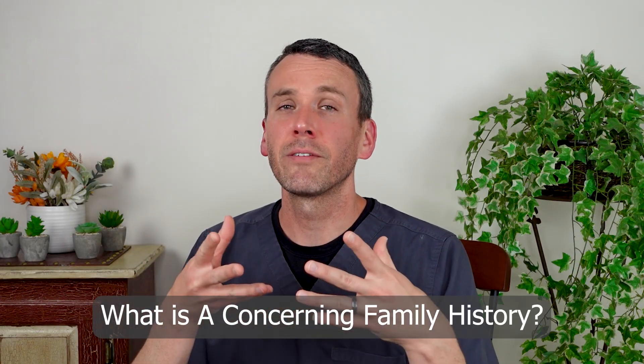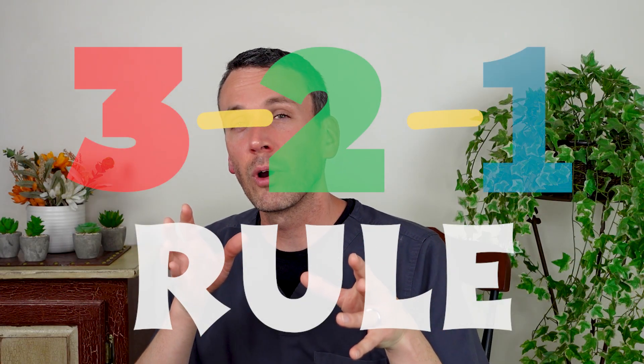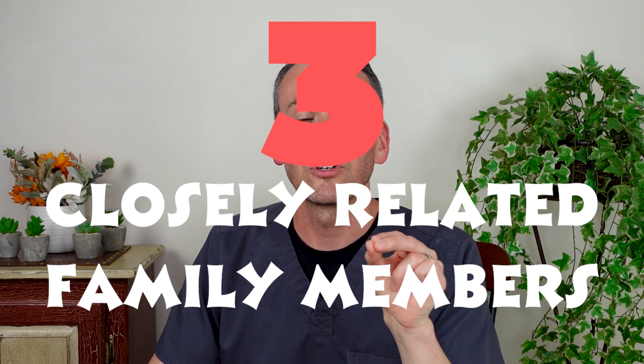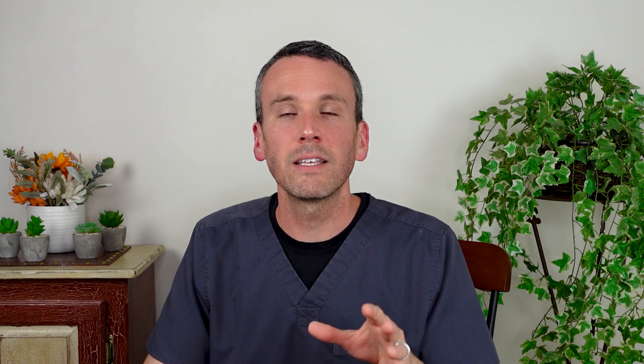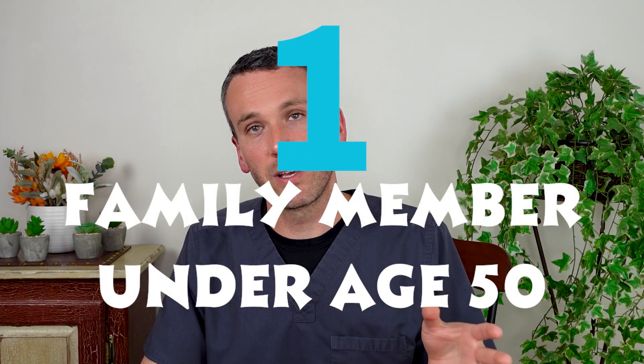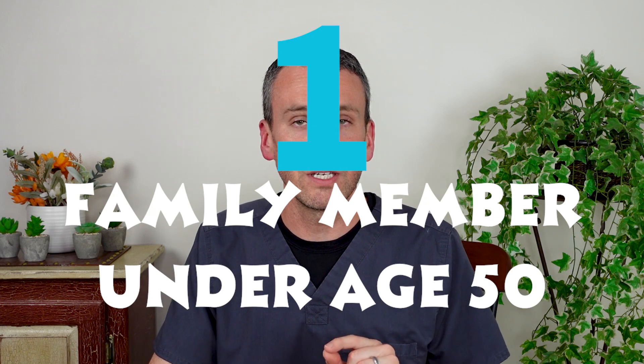So what is a concerning family history? We use the 3-2-1 rule. This is three family members who are closely related — so if you, your father, and your second cousin twice removed all had a characteristic cancer, that doesn't count. Next, there should be two consecutive generations — so if your grandmother and then yourself had characteristic cancers but your parents did not, this is not in the pattern of autosomal dominant inheritance. Finally, one of these members should have had the development of the cancer before the age of 50.